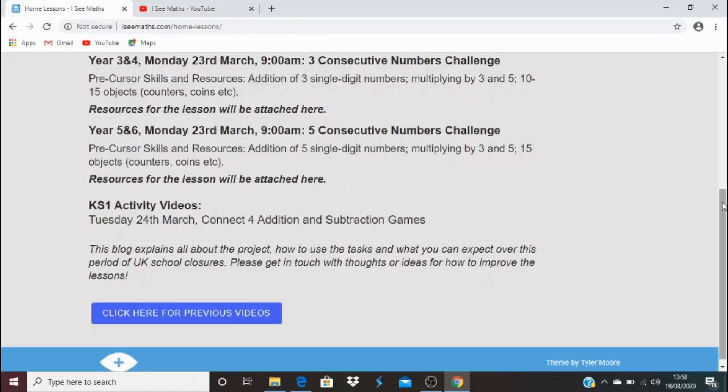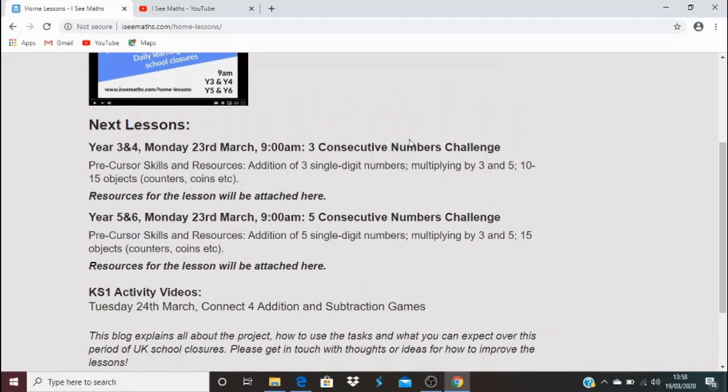The first video is coming up on Monday the 23rd of March and it's all about consecutive numbers — two brilliant challenges. Children, it's going to be really great to get you involved; we're going to really enjoy this project. Parents and teachers, the night before I'll post about what's coming the following day, so keep an eye out for that. Stay well, everyone — I'll see you soon.